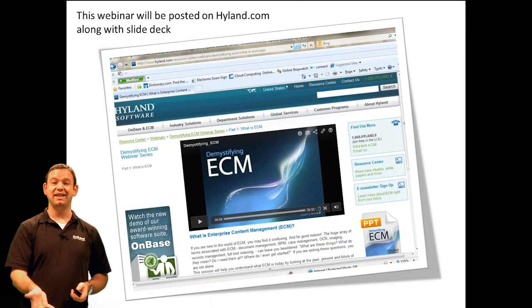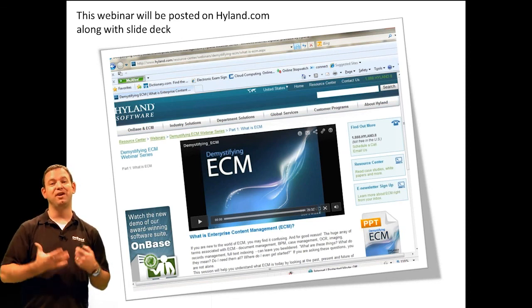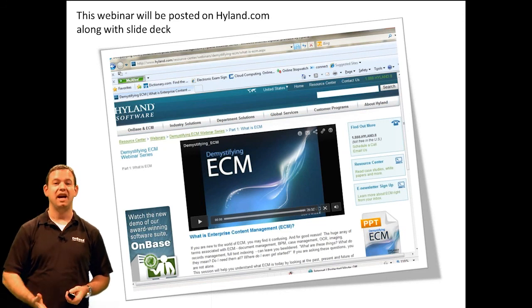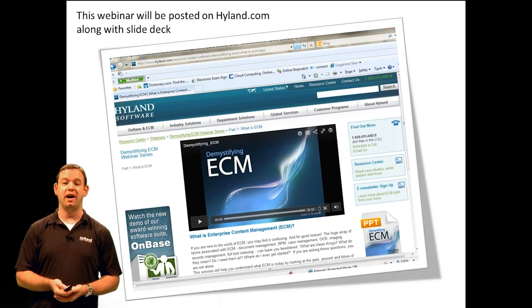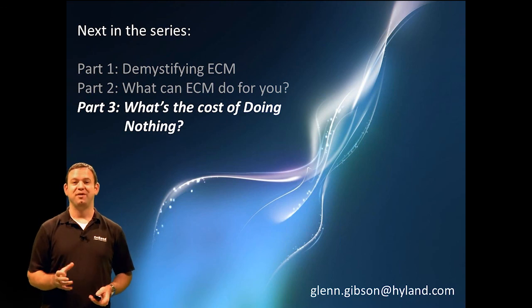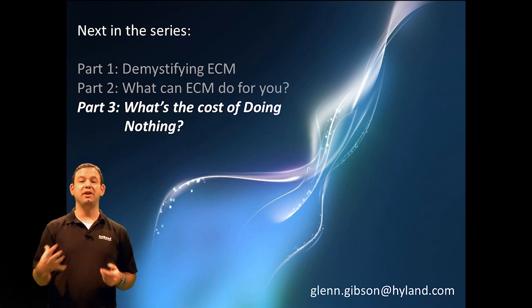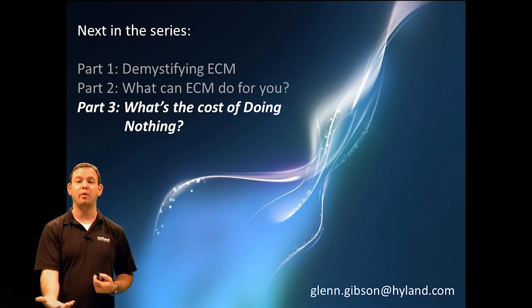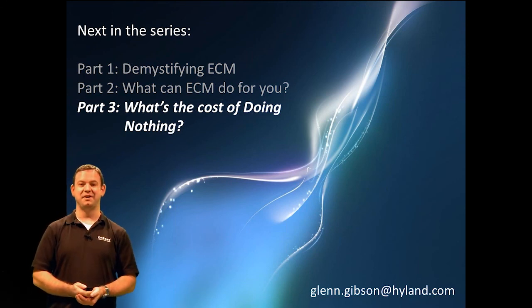You'll also find this and other sessions living on highland.com when it comes to general ECM knowledge, and we encourage you to take advantage of these resources. If you'd like any more information, click on contact us and we would love to talk to you about your individual ECM needs or answer any basic questions you still have. We invite you to stay tuned for the third part of this series: What is the Cost of Doing Nothing? This will be the final part where, after understanding what ECM can do, we look at how to move forward with a project. With that, I thank you for your attention today. I hope you found this useful and I look forward to seeing you virtually in the third part of this session. Thank you.